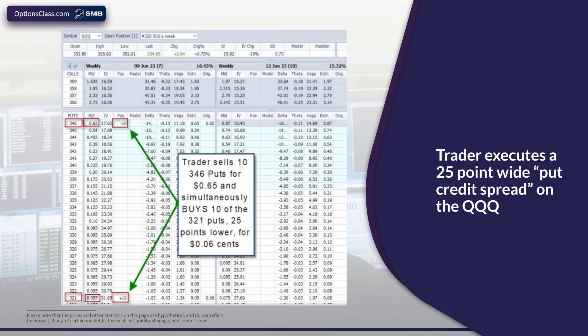You looked for a put option on that options chain with a price of around $0.60. In this case, that was the $346 put, which was selling for $0.65. You go ahead and sell 10 of those, while simultaneously buying 10 of the $321 puts for $0.06 — 25 points below the 10 that you sold at $346. When an options trader does that — selling a put higher up on an options chain and buying a put lower on that same options chain — he's entering what options traders refer to as a put credit spread.